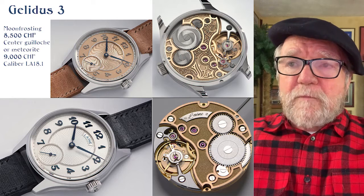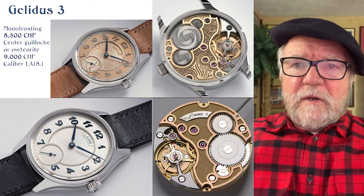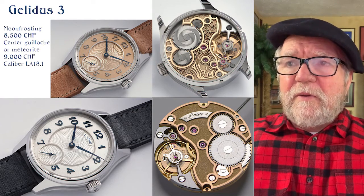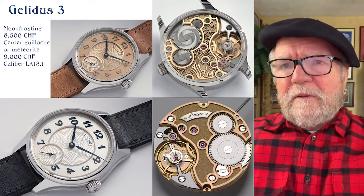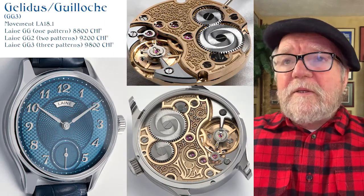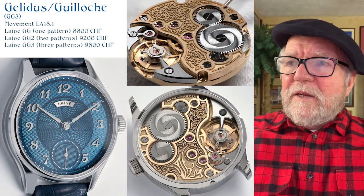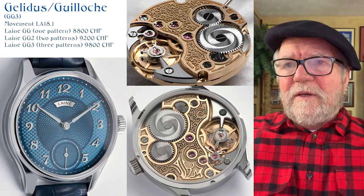The Galetus 3 has a little more decoration and more options. All of these so far are using the LA 18.1 movement. This one gives you a choice of a center guilloche or meteorite dial — that's 9,000 Swiss francs. For 8,500 they have something he calls moon frosting, just a frosted dial. You can see the guy has lots of talent for engraving as well as guilloche. The first variant is called the Galetus Guilloche Maker, the GG3. Again it uses the LA 18.1 movement, and the prices go up — one pattern is 8,800, another is 9,200, and another is 9,800.